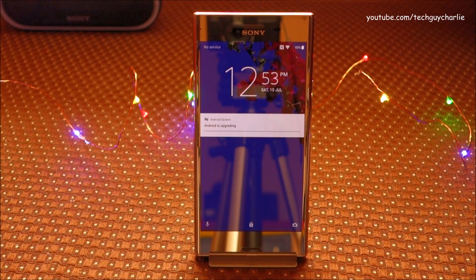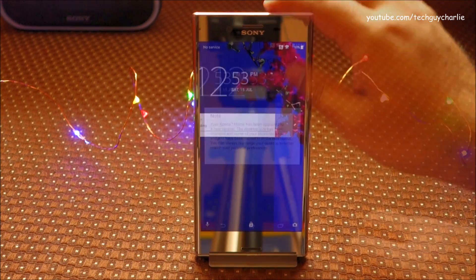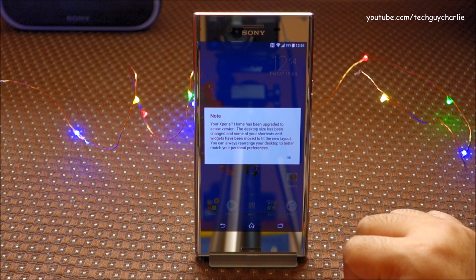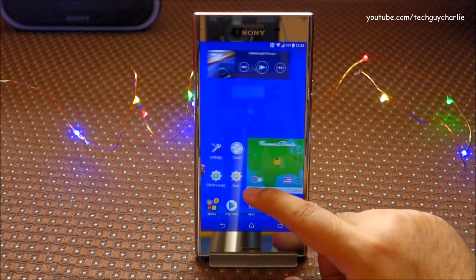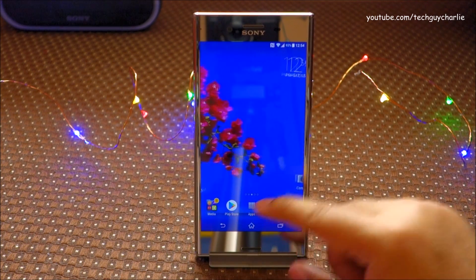Alright guys, the update is complete — you can see Android is upgrading. When you unlock your phone you'll be greeted with this message: 'Your Xperia home has been upgraded to a new version. The desktop size has been changed and some of your shortcuts and widgets have been moved to fit the new layout. You can always rearrange the desktop to better match your personal preferences.' But I don't see anything radically different.